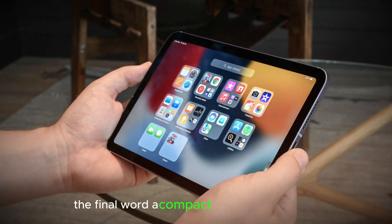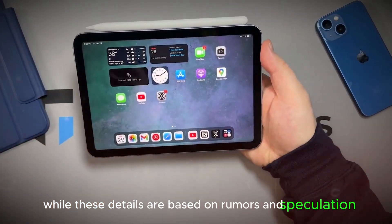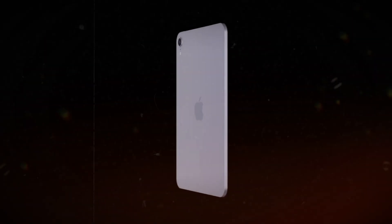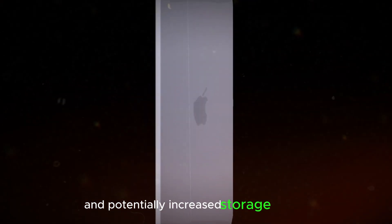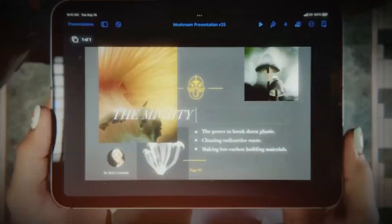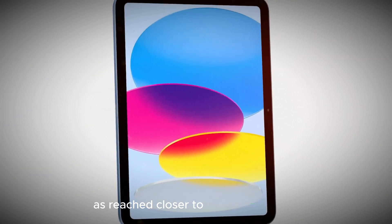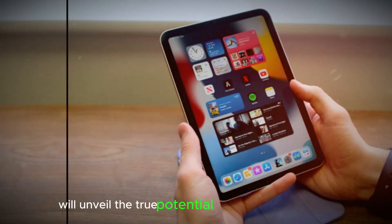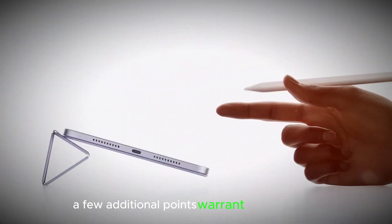The final word — a compact powerhouse awaits. While these details are based on rumors and speculation, the potential 2024 iPad Mini paints an exciting picture. With a powerful chipset, subtle design tweaks, and potentially increased storage and RAM, it could solidify its position as the ultimate compact powerhouse for users who prioritize portability without compromising on performance. As we get closer to September 2024, Apple's official announcement will unveil the true potential of the next-generation iPad Mini. However, a few additional points warrant consideration.